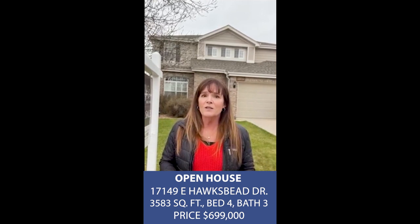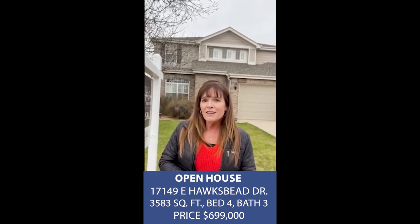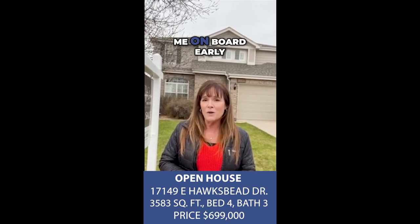There's a lot of work that goes into getting a home ready to go live. And thankfully, the owners got me on board early.